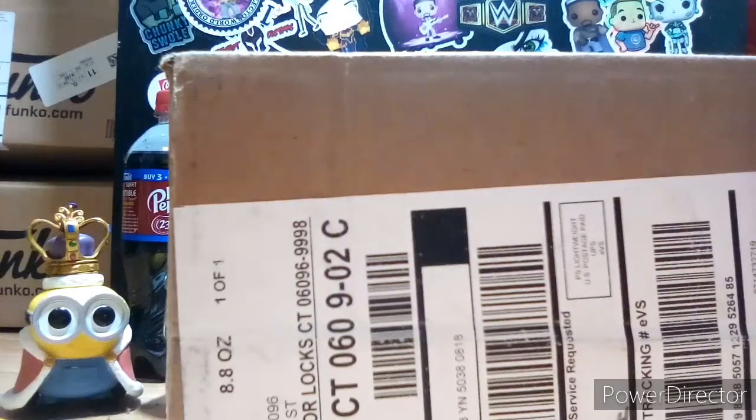Hello everybody, welcome back to another episode of Pop Freak, and today we're going to be doing an unboxing video. This is from Target, so let's get right into it.